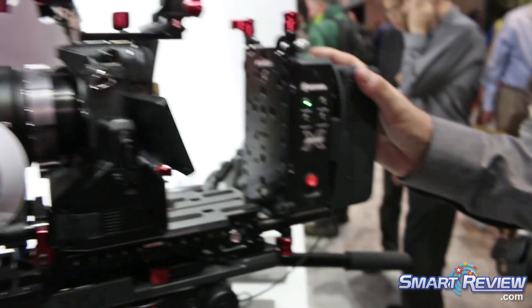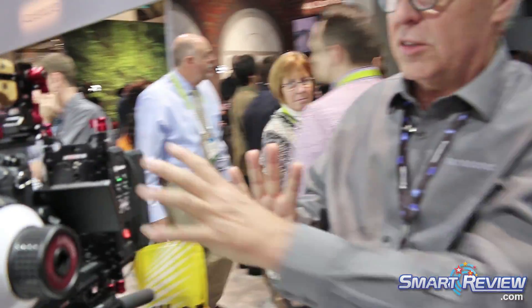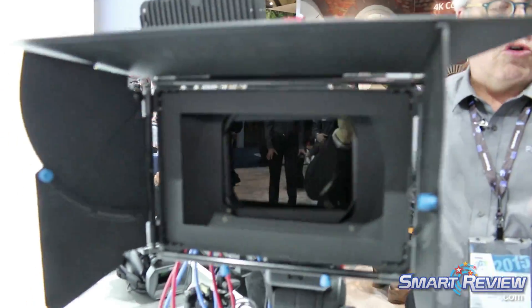We have a separate power supply and a power conditioner. This is something you would use on a rig in a studio — you could shoot a TV show or a short film with this.